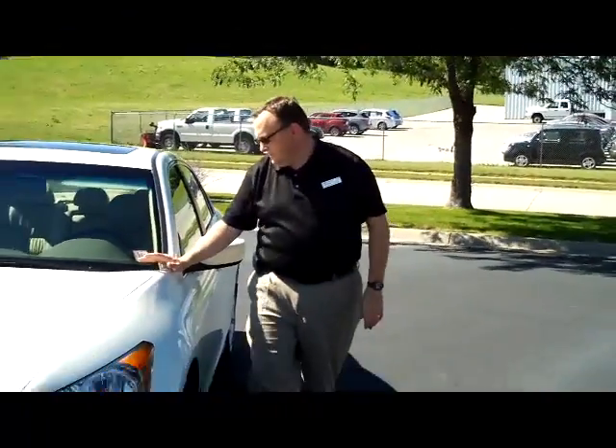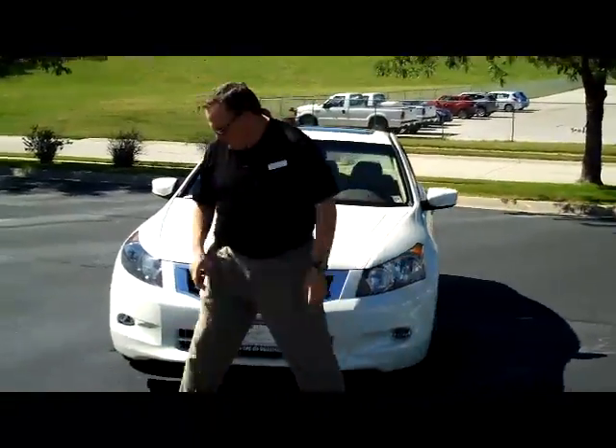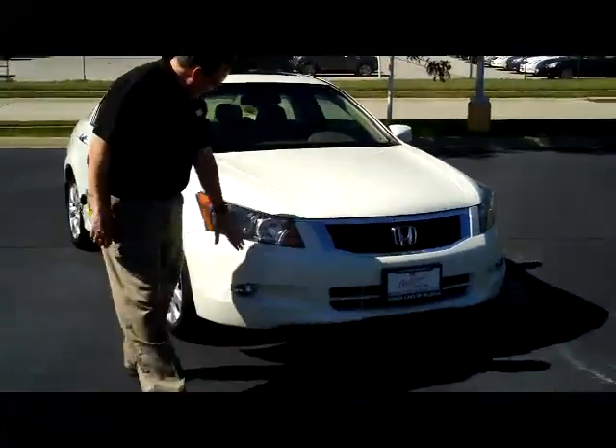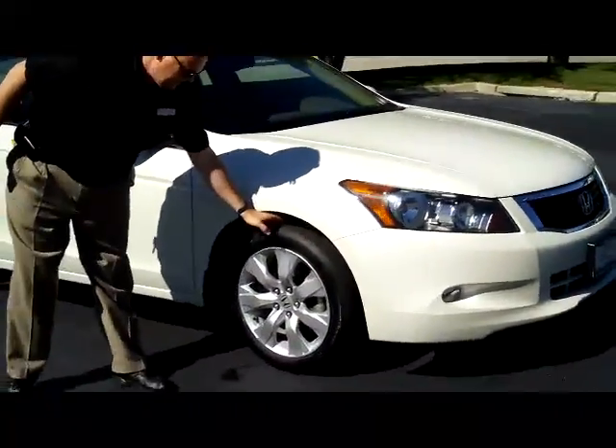Kelly here for Honda Giant, showing you this 2009 Honda Accord EX-L — white diamond in color, one owner, new car trade-in. It features five mile-an-hour bumpers in the front and back, fog lights, wraparound headlights, 17-inch alloy wheels, and lots of tread on the tires.